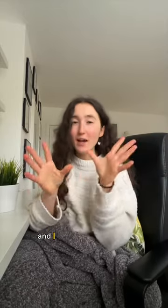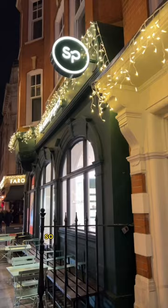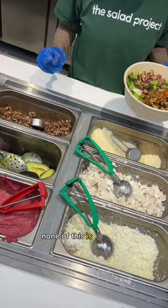Hey guys, my name is Holly and I wanted to show you how you can spend a really cool evening in London this Christmas but also not break your bank at the same time. One of my favorite places for food in London is the Salad Project, and you can get a free salad on them at the moment if you download their new app — and none of this is an ad, by the way.